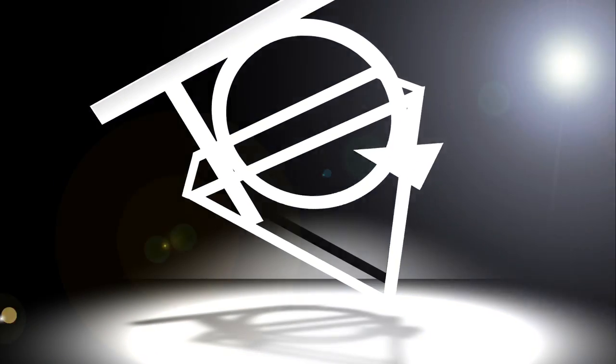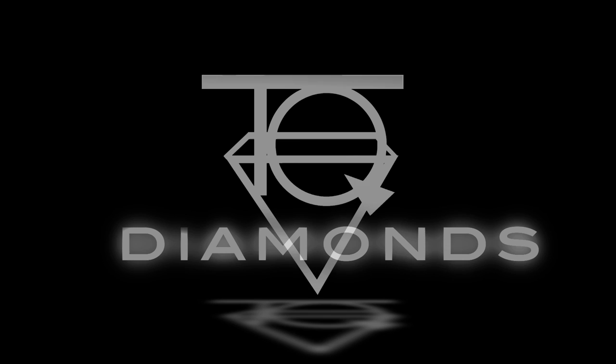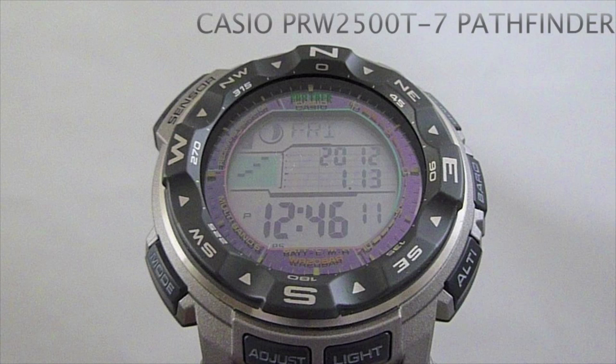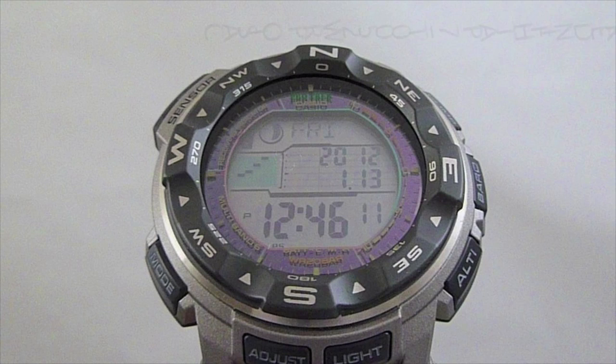Hi, this is Tim from TQ Diamonds. Today we're going to unbox the Casio ProTrek PRW2500T-7. This watch features a titanium bracelet along with multiband atomic timekeeping. It's solar powered and water resistant to 200 meters.